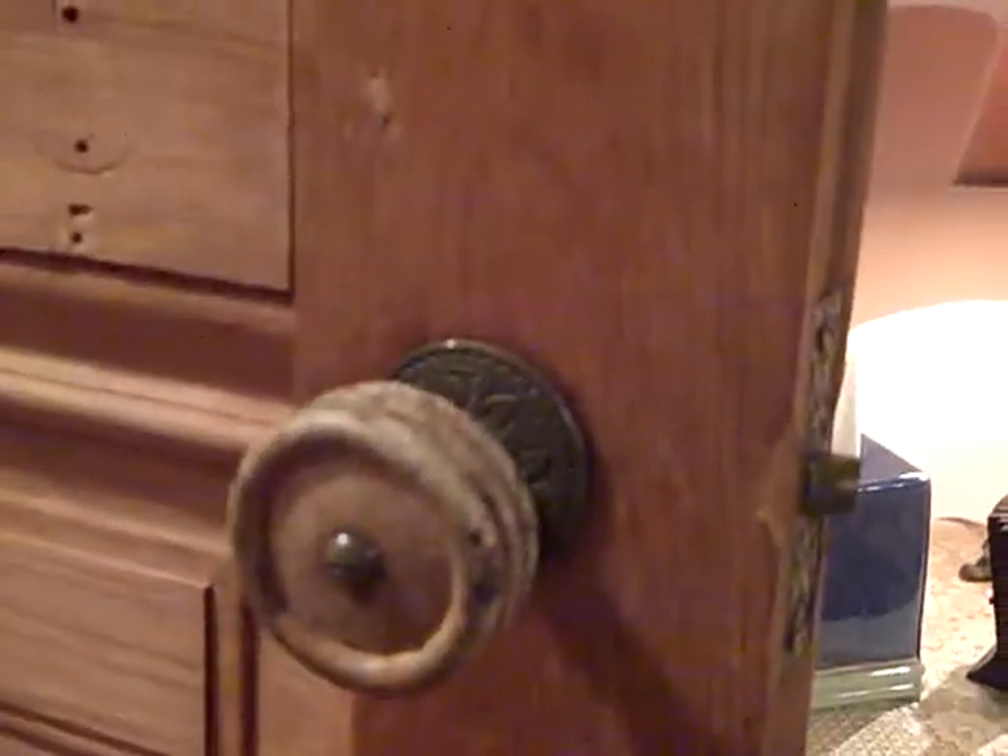Another nine foot door — all over this house. Just incredible. Here we have a wooden doorknob.